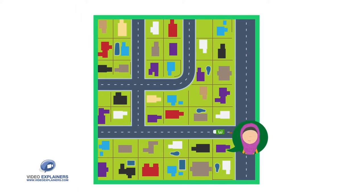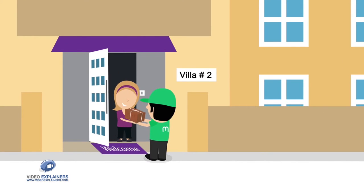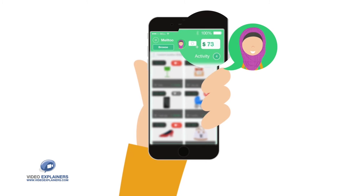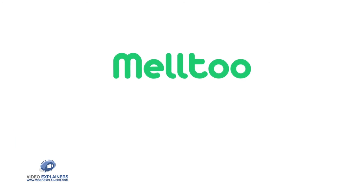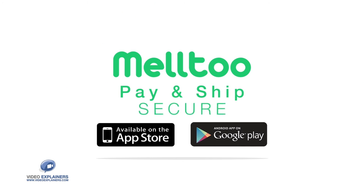The next day, the courier shows up to pick up the item she sold, and voila — money in her account. Selling your pre-loved things has never been so easy. That is the Mel2 experience. Get Mel2 for iPhones and Androids and start turning your stuff into cash today.